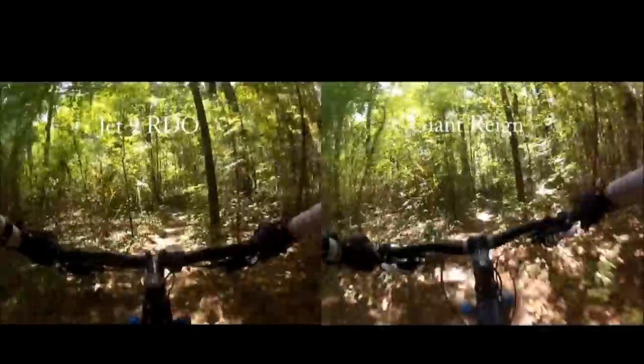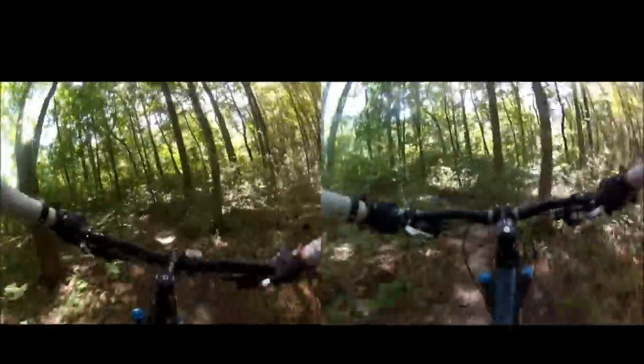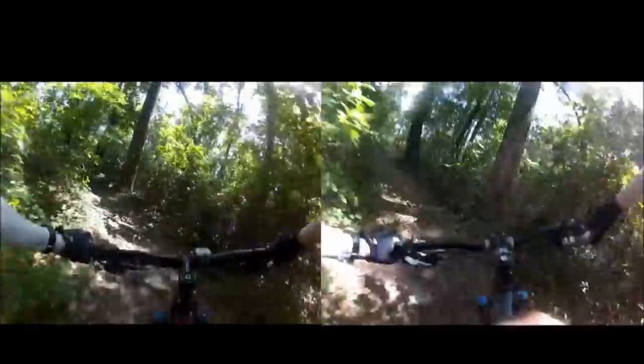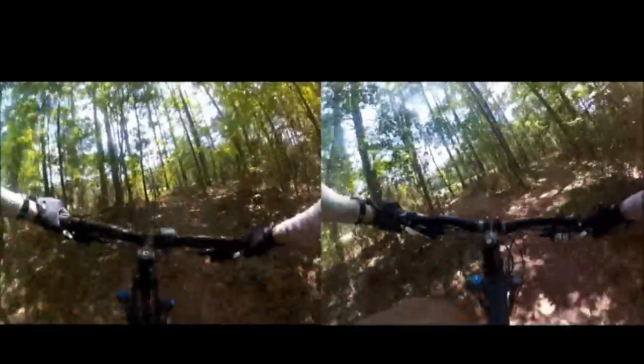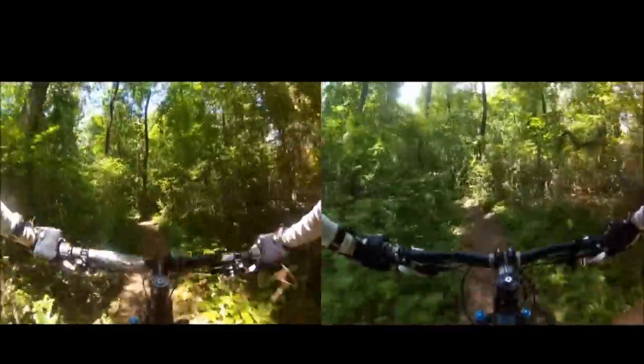Here we have the Jet 9 RDO on the left and the Giant Rain on the right. Since I did this test in Florida, I'm obviously not going to find any long climbs or descents, but this section of trail has a lot of good variety — some drops and climbs, and it's fairly rooty in sections. With the 29er, you feel like it kind of floats on top of the terrain a little bit better, whereas you can feel the suspension working more on the 26er. The smoother the trail, the faster the 29er feels, and when it gets really rough, the 26er feels more stable and absorbs the terrain better.